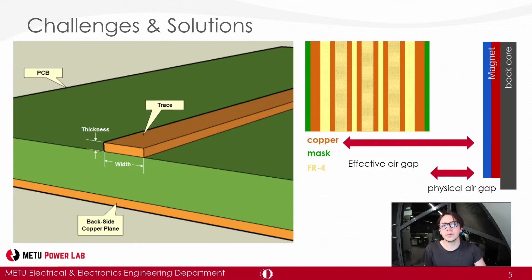One of the main challenges of designing a PCB motor is their low phase inductance — in other words, a short time constant. Low number of turns and relatively large effective air gaps negatively affect phase inductance. Trace width, copper thickness, and thickness of the composite circuit board material FR4 are limitations of the manufacturing process, so we cannot further increase only these parameters.